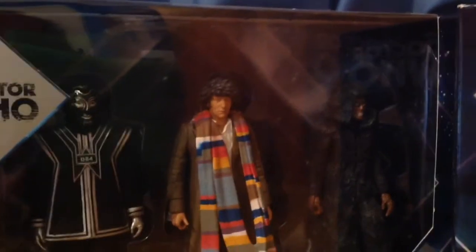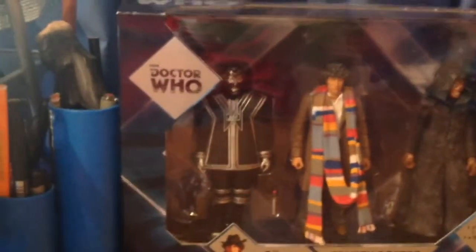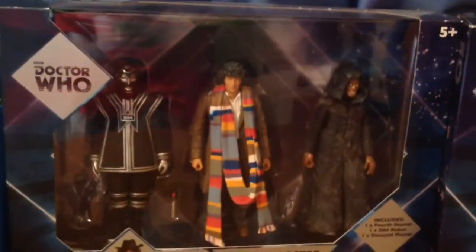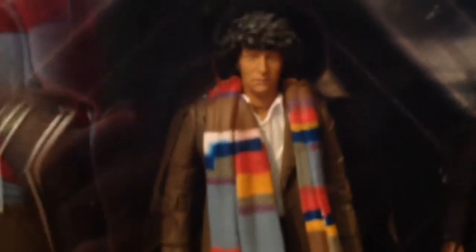I picked up two of the B&M exclusive Doctor Who figure sets that appeared a few weeks back. I really love these, especially the Fourth Doctor one. You've got the Vok robot with a destroyed Vok head accessory, the Fourth Doctor from City of Death — and I didn't realise until I got it out of the box that you can take his scarf off to reveal the badge he wears in that story, which is a really nice touch. And you have the decayed Master from City of Death with the gun accessory. It's a really, really nice set.